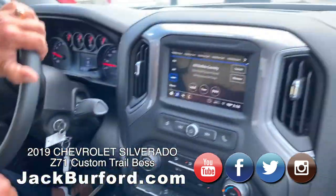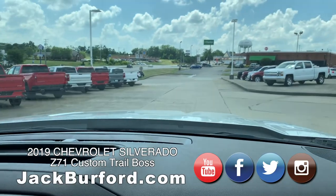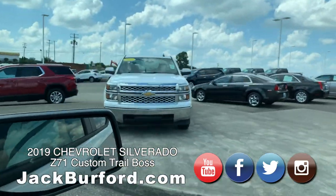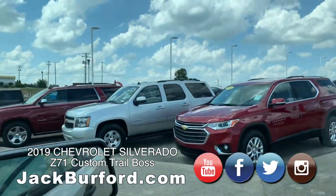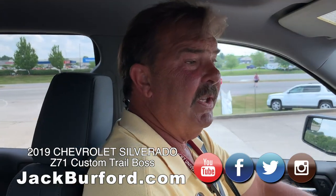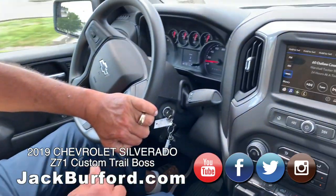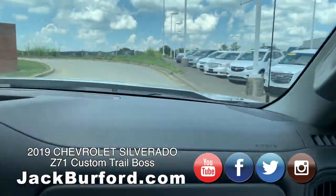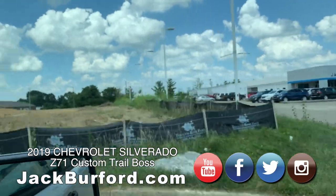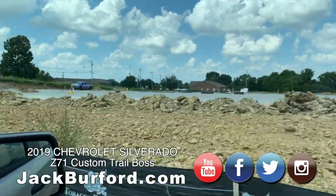Hey Randy, do you remember — I don't know how many years ago — the state of Kentucky had an ad out, like a public service announcement, that said telling somebody to buckle up is just another way of saying I love you? I remember that. Now they've got the click-it or ticket.